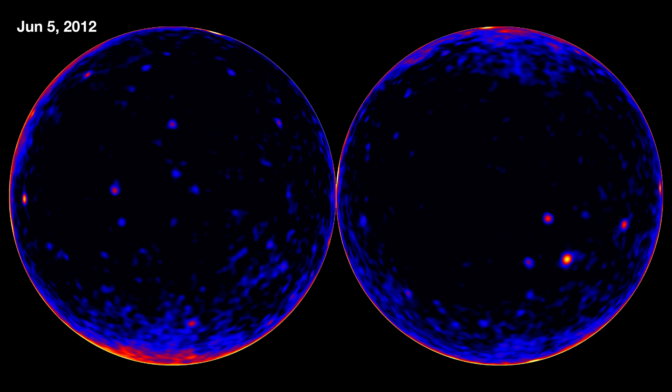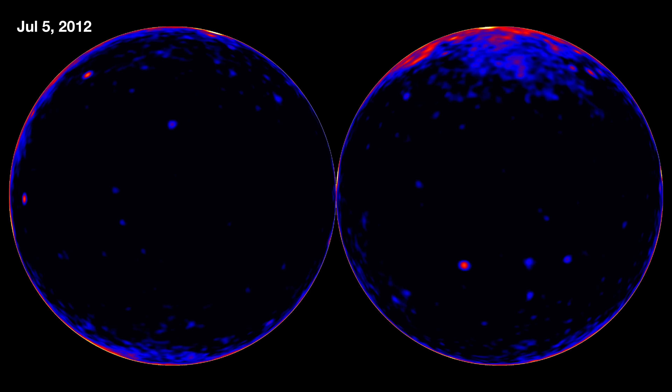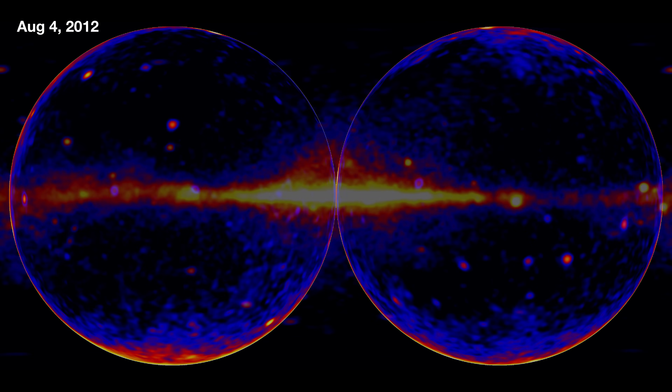The color scheme — blue, red, yellow — this is just a way for us to visualize it, because our eyes don't see gamma rays.